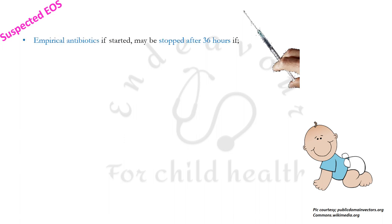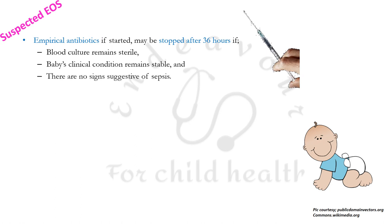Empirical antibiotics started in a patient with suspected early onset sepsis must be stopped after 36 hours if the blood culture remains sterile at the end of 36 hours and the patient's clinical condition is stable with no clinical signs suggestive of sepsis.